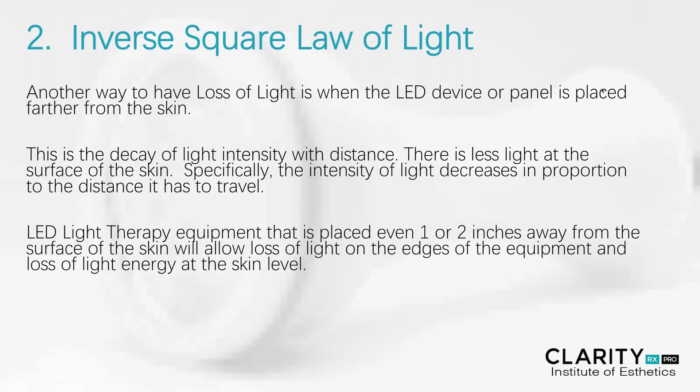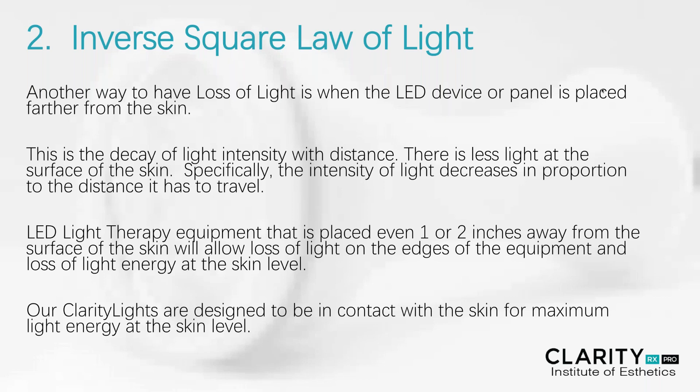LED light therapy equipment that is placed even one to two inches away from the surface of the skin will allow some loss of light on the edges of the equipment, and loss of light at the skin level will reduce the amount of activity we should experience from the light itself. Our clarity lights are designed to be almost in contact with the skin for maximum light energy, or to hover just briefly above the surface of the skin.